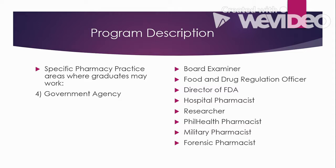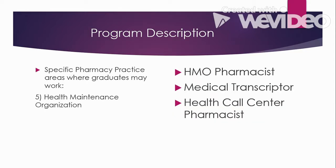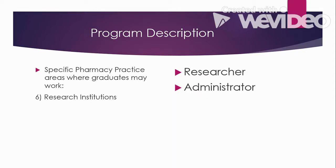Military pharmacists provide medicine to soldiers, and there is corresponding training for that role. Forensic pharmacists are responsible for research as well as the testing and analyzing of drugs found as evidence. In health maintenance organizations — organizations that provide health insurance — you can work as an HMO pharmacist, medical transcriptor, or call center pharmacist. Lastly, in research institutions, you can work as a researcher and administrator.